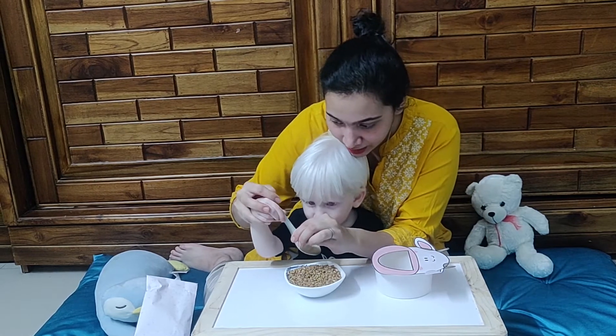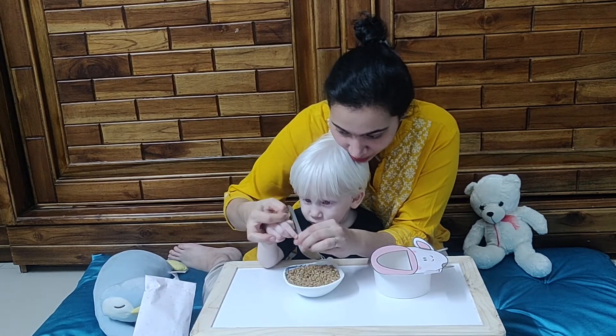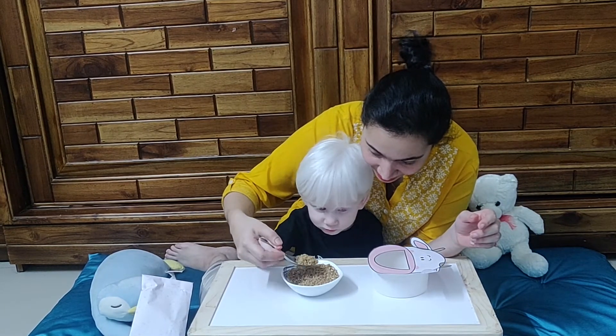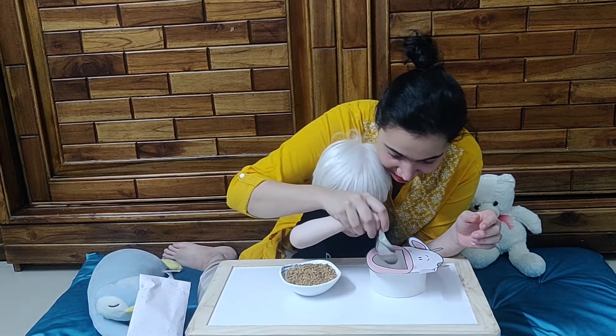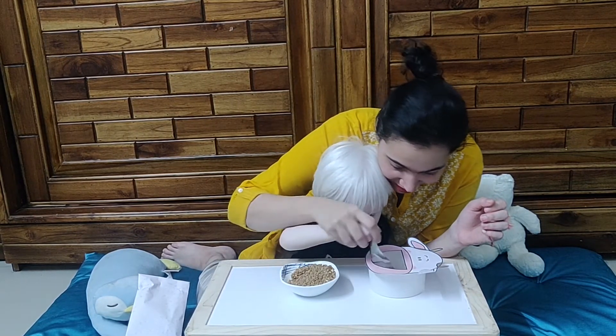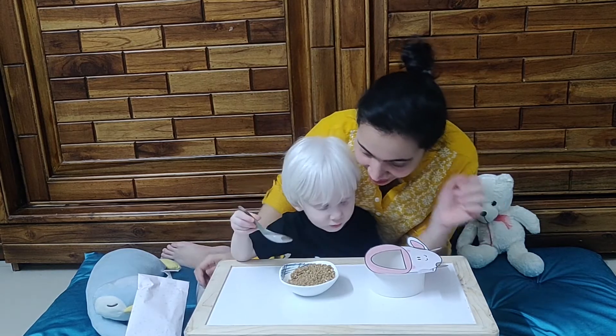Let me teach you — hold the spoon from here. Yes, now take food in the spoon and put it in the cow's mouth. Very good! Again — take some more and put it in the cow's mouth. Come on, take some more with your hand.